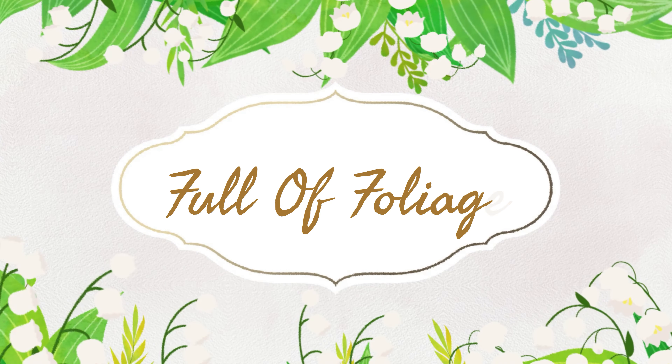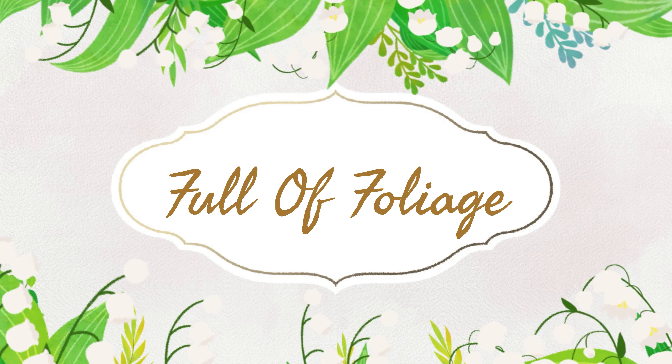Calatheas, Philodendrons, and Hoyas, oh my! Hello plant community. If you're new to my channel, welcome. My name is Pam and today I have a plant haul for you. I'm sharing with you guys the plants that I actually acquired for the month of March, so let's just get into it because it's a pretty good amount and I can't wait to share with you.